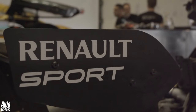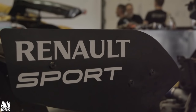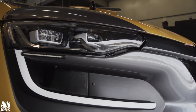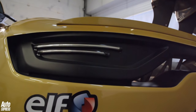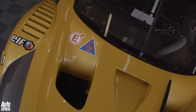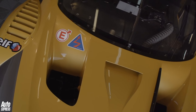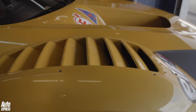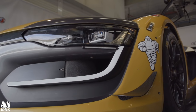Whenever Renault Sport's eccentric engineers put their minds towards creating a racing car, the rulebook tends to go right out of the window. And this new 210,000-pound mid-engined, 550-horsepower, 190mph RS01 is surely the wildest machine they have yet created.